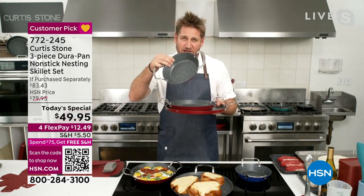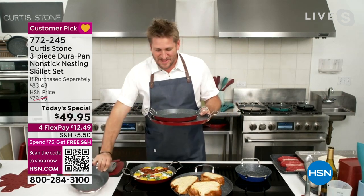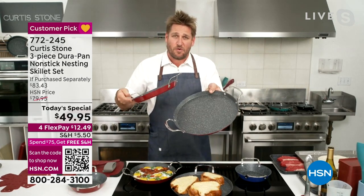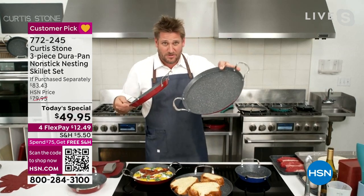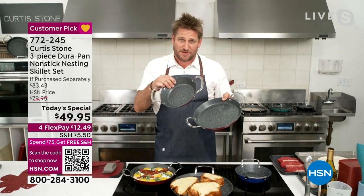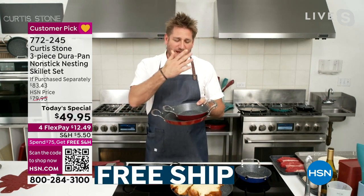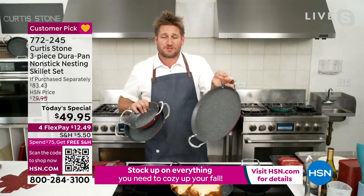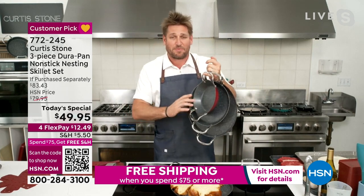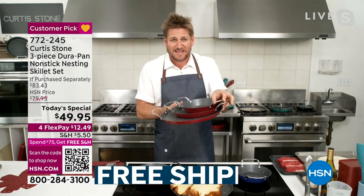You get the nice, deep 8-inch pan — nice and deep on the sides. Then you get the 10-inch pan with a little lower wall, and then the 13-inch pan with an even lower wall. So what you need to think about is griddle, somewhere in the middle saute pan, and then a saucepan or deep skillet. They are all DuraPan. This is the largest pan I've ever made — 13 inches in diameter. I can hang all three of them off my pinky because they are lightweight and they nest beautifully, taking up hardly any space.